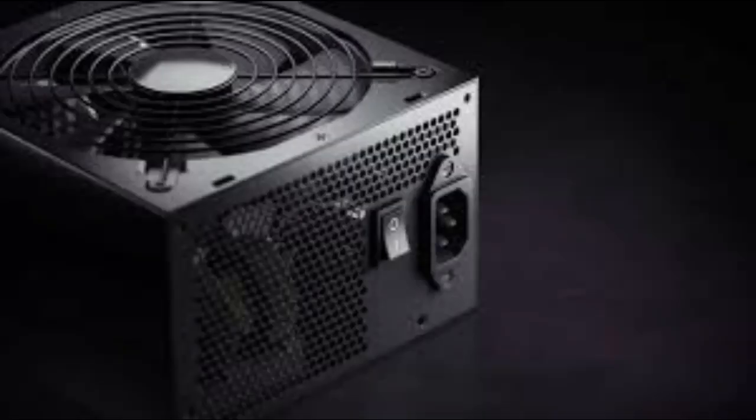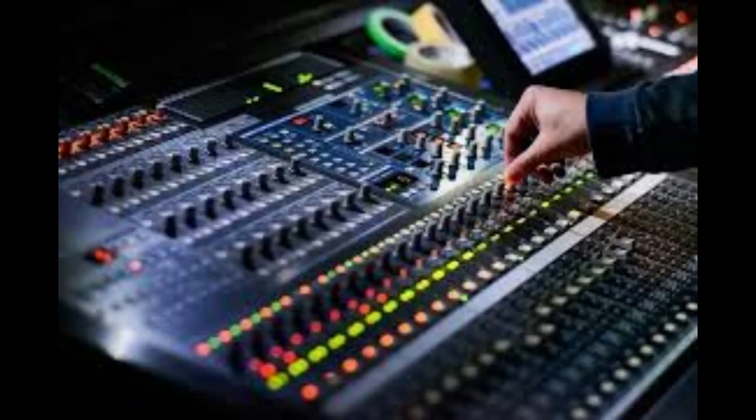Hey everyone, and welcome back. Today we're going to dive deep into a topic you might not think is that exciting at first: power supply. We all use them every day, but we're talking specifically about the ones that power our audio equipment. And you might be surprised how much this seemingly technical aspect actually impacts the sound quality.